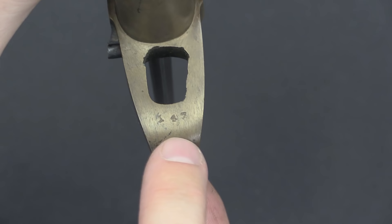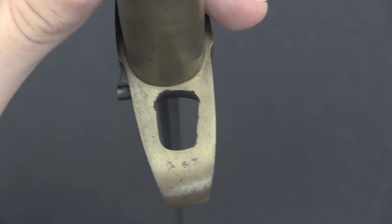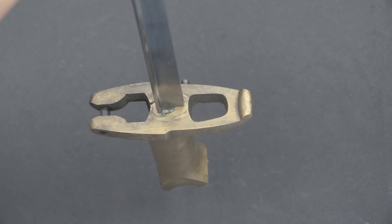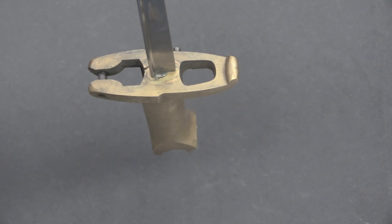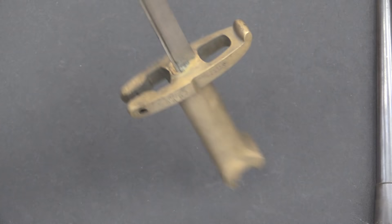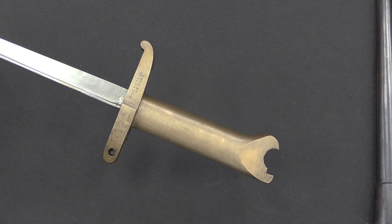Most of the bayonets, but not all of the originals, were actually serial numbered. This one is number 147, and that style of numbering is appropriate for what you'd expect to see. Another good way to get an initial impression on whether a bayonet is real is to hold it by the blade and tap the handle with the scabbard. It gives a really nice, bright ring. Most of the reproductions will give a nice dull thud or clunk.